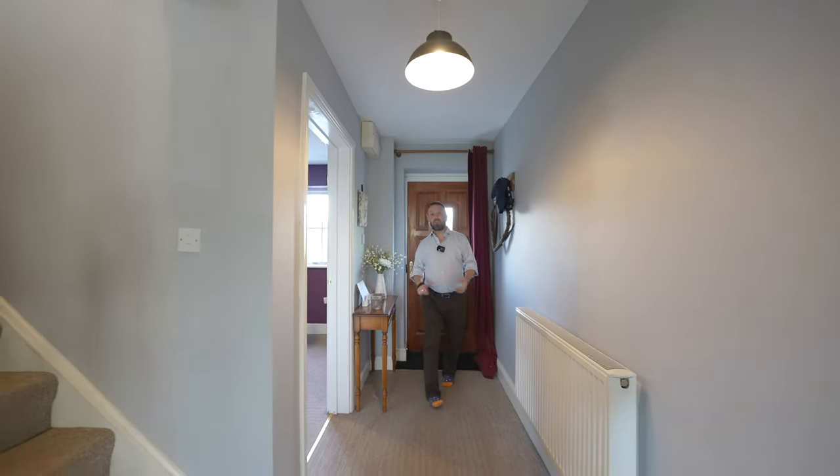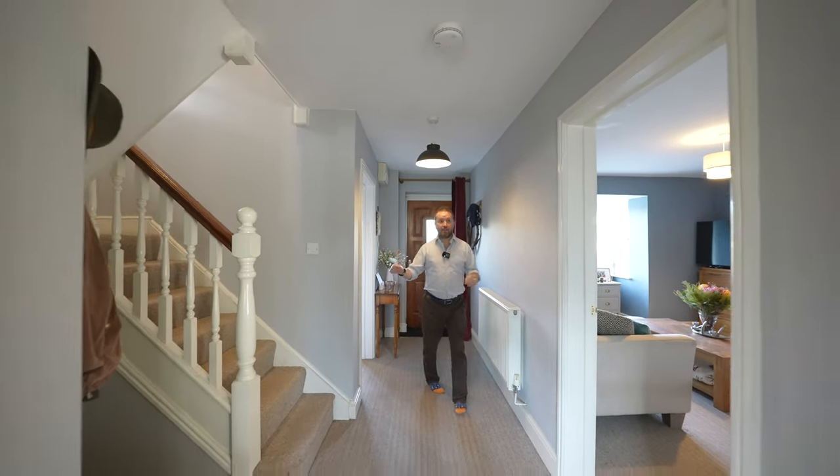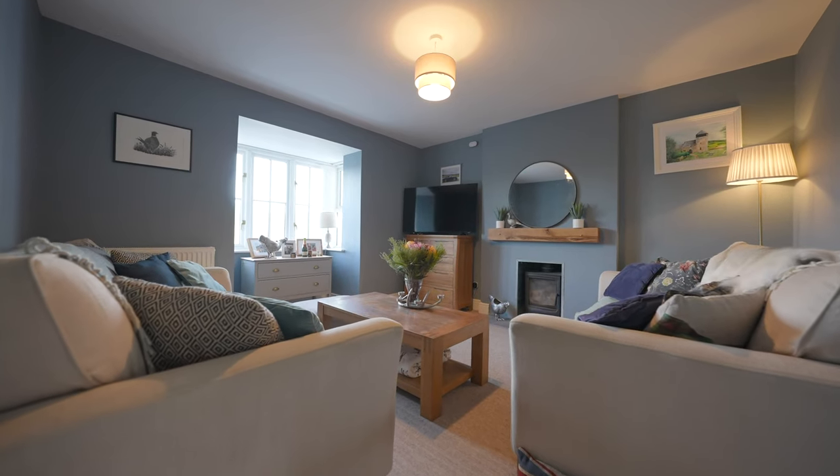On entering the property you're greeted by this spacious hallway with staircase rising to the first floor landing, three generous reception rooms as well as access to the kitchen and a ground floor cloakroom.